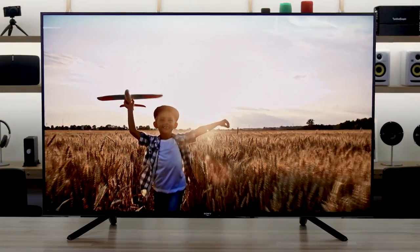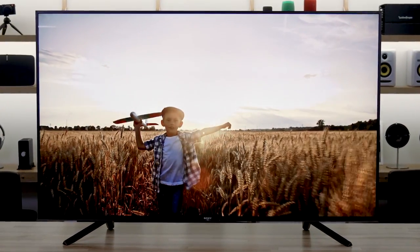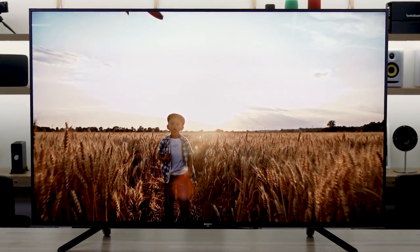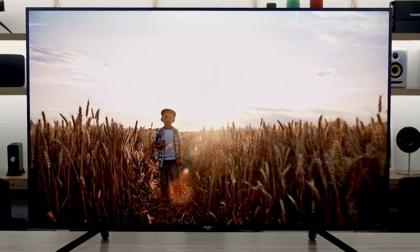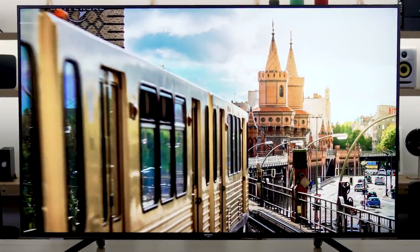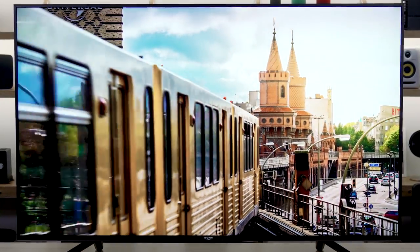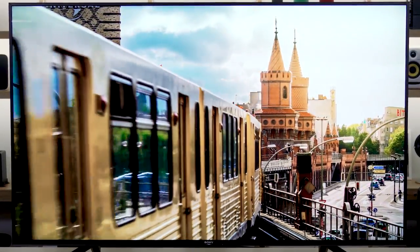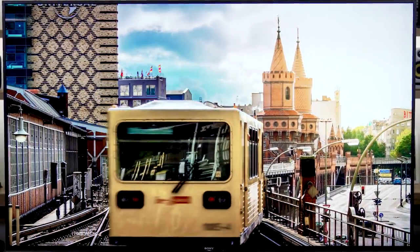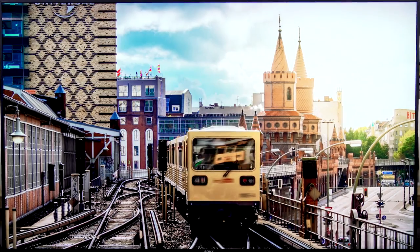The processor helps with motion flow and making sure motion looks smooth — they call that X-Motion Clarity. Their motion processing was already really good, but with X-Motion Clarity, they're taking advantage of the full-array backlight and the object-based nature of the X1 Ultimate processor. Instead of blinking the backlight for the entire screen — which dims the screen a little bit — they're able to just dim the backlighting in the particular area where the motion is happening. So you get clear motion without dimming the entire screen.